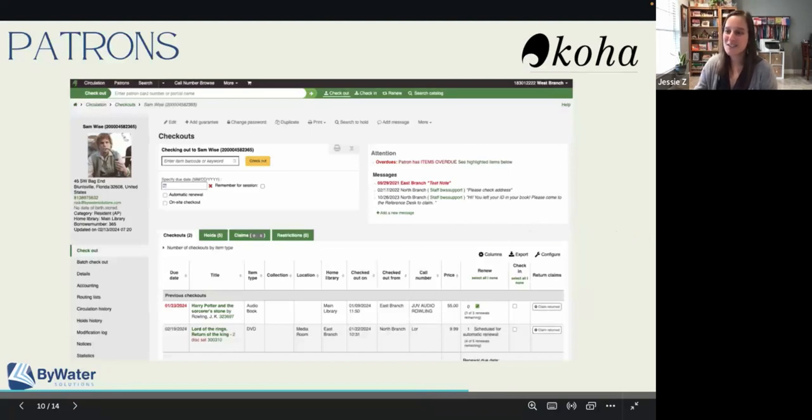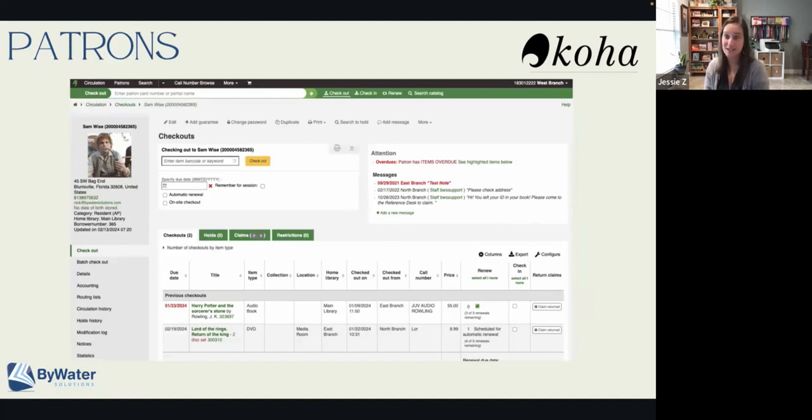The next thing we'll show off is some of the highlights in the patrons module. One of the neat things you'll see is the ability to now automatically renew patron membership. This was an enhancement request that a few different libraries had commented on — Montgomery County Public Libraries was one of the first to say it would be really nice to automatically renew patrons that we knew were active in the system. Currently in Koha, we can renew patrons based on a timeframe or send them a membership notice. Now we can tie in a cron job and say if they've been active in the last three months, send them a membership notice that they've been renewed. So all of those users actively using the library can automatically be renewed.